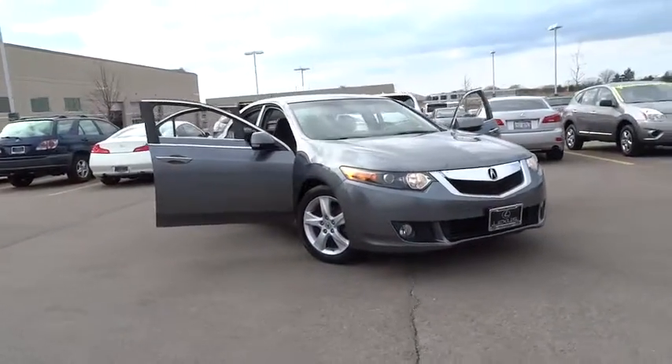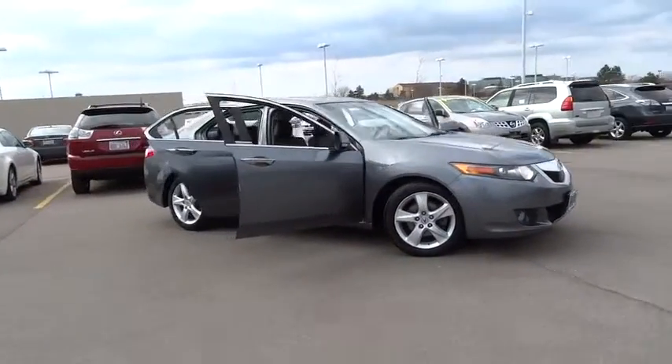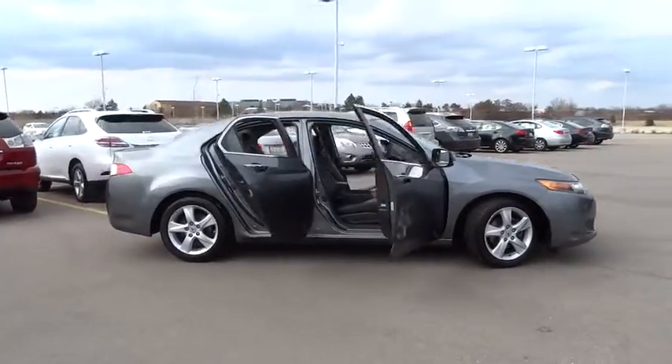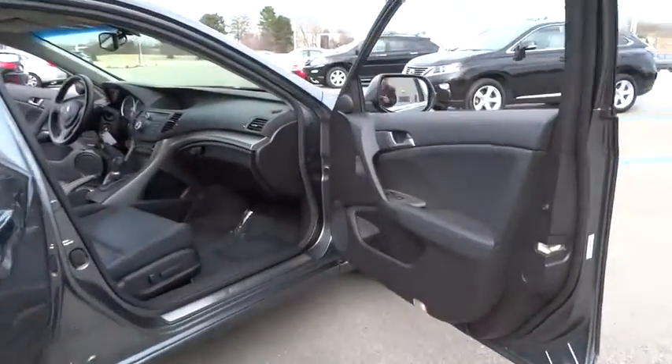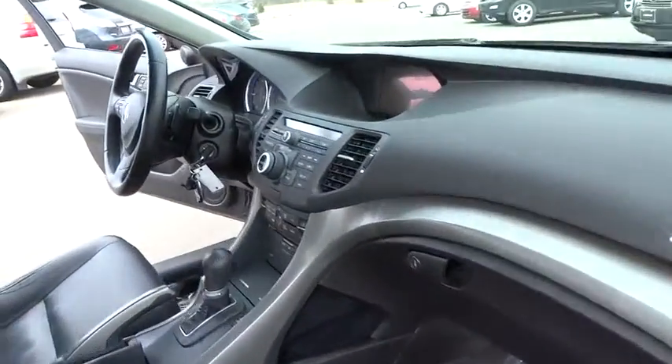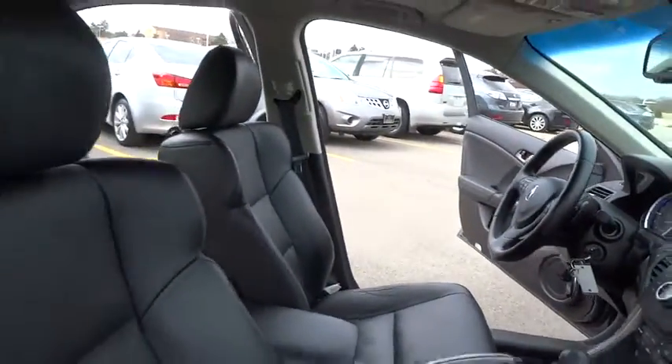The 2009 TSX. The Acura TSX uses quality materials and is built with excellence. It comes equipped with a spacious interior and an impressive list of standard features. This vehicle has less than 95,000 miles.